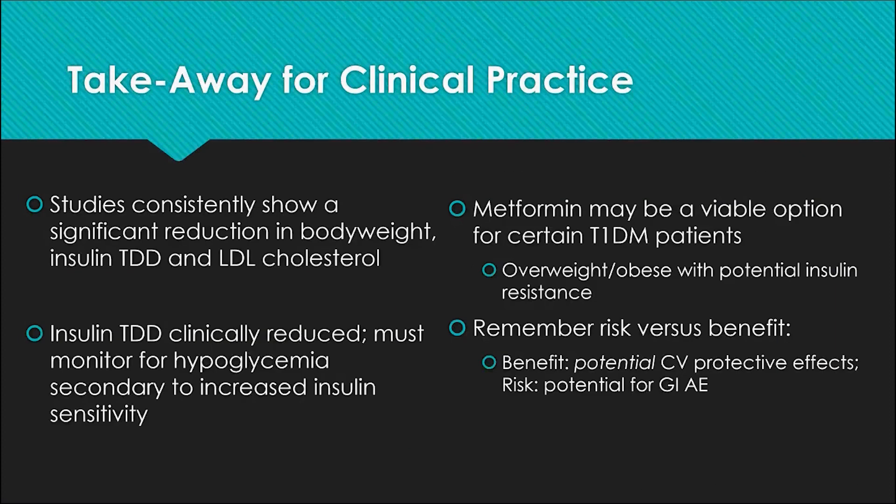For clinical practice takeaways, studies consistently show a significant reduction in body weight, insulin total daily dose, and LDL cholesterol. Not only is the insulin total daily dose statistically reduced, it also appears to be clinically reduced as well. The hypoglycemia reported during the trials cannot be attributed directly to metformin since metformin itself does not cause hypoglycemia; it is most likely due to the increased insulin sensitivity occurring. Patients must be closely monitored and insulin therapy adjusted as necessary to prevent hypoglycemia.